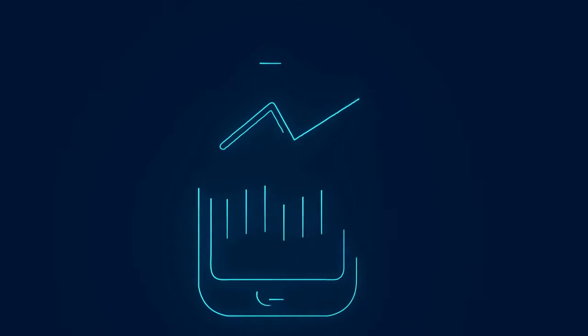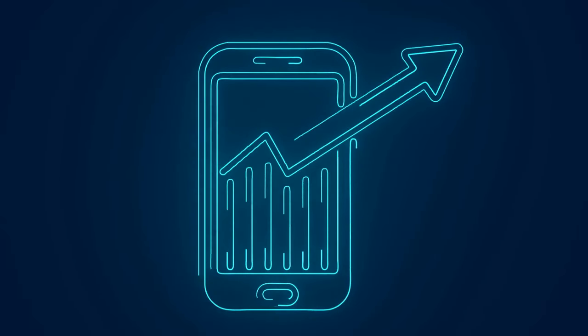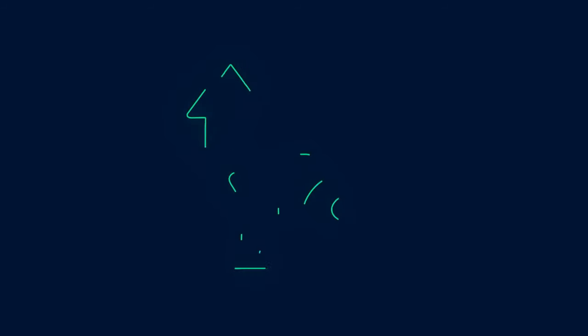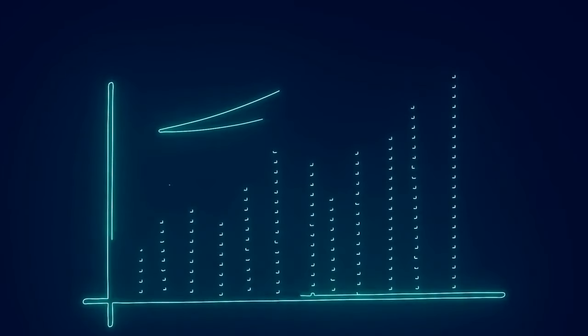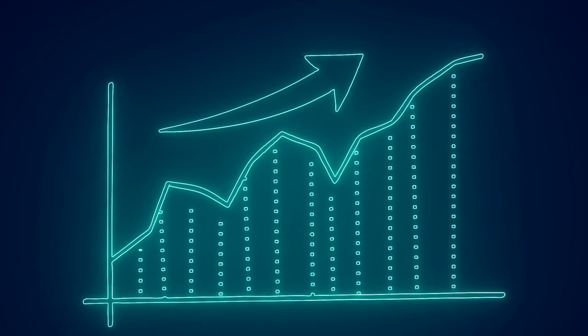Here's a quick example. Let's say you invest $10 in fractional shares of Apple, and over time Apple grows in value by 20%. That $10 grows alongside it, giving you a nice return. Sure, it's a small start, but that's the beauty of compounding growth — it builds up faster than you think.